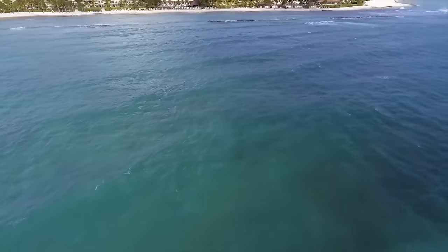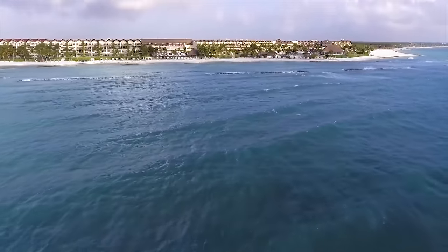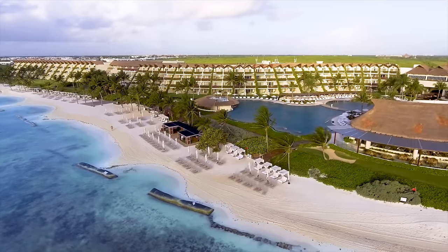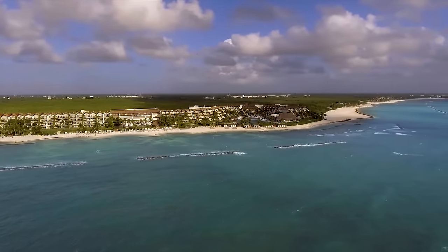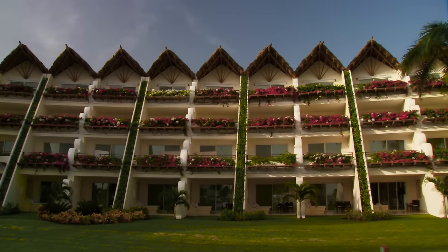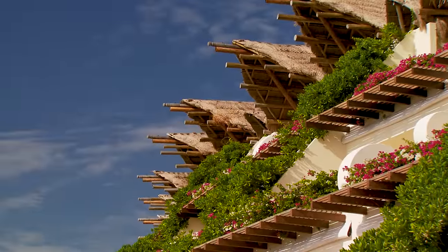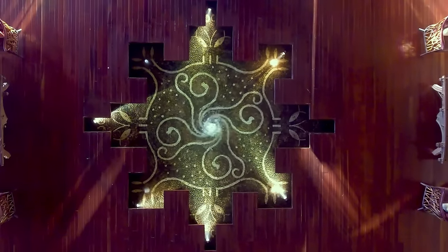Located along the Caribbean coast of the Yucatan Peninsula, Grand Velas Riviera Maya is 206 acres of luxury and beauty, just 40 minutes from the Cancun Airport and 15 minutes from Playa del Carmen. The resort was designed by architect Ricardo Elias, with interiors by architects Roberto Elias and Ernesto Vela, and interior designer Malin Castro.